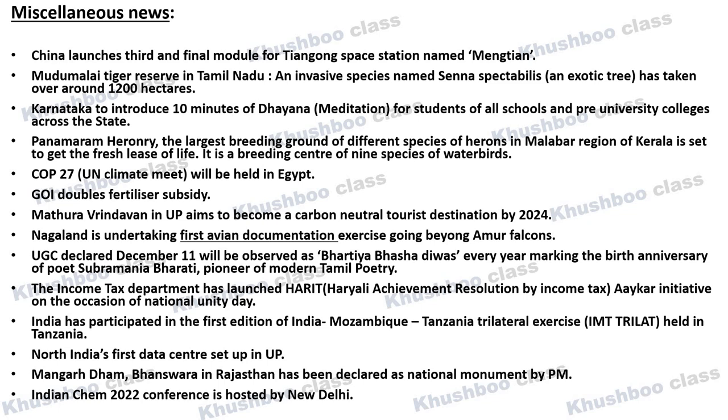North India's first Data Center has been set up in Uttar Pradesh. Next, very important news: Mangarh Dham in Banswara District has been declared a National Monument by the Honorable Prime Minister of India. Banswara District is in Rajasthan.